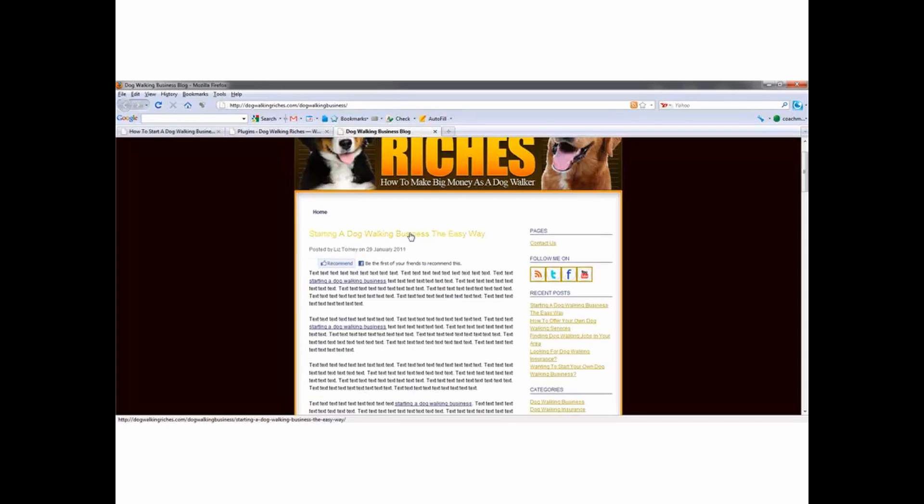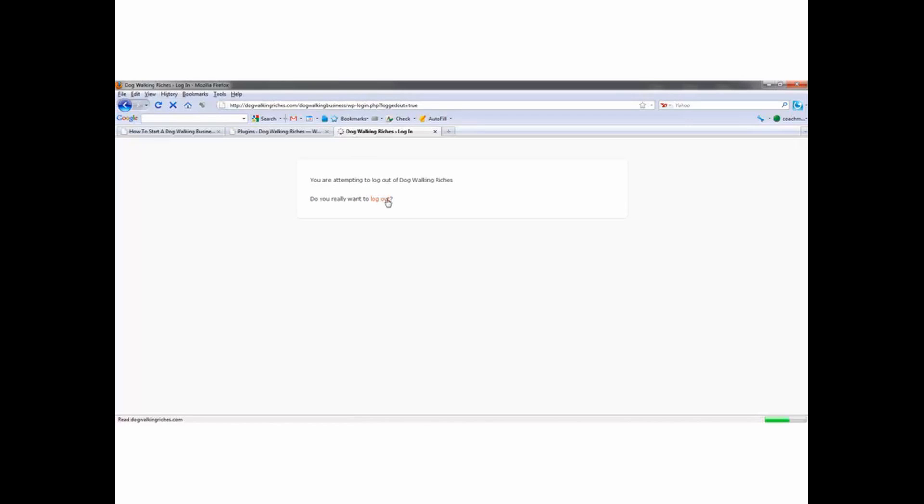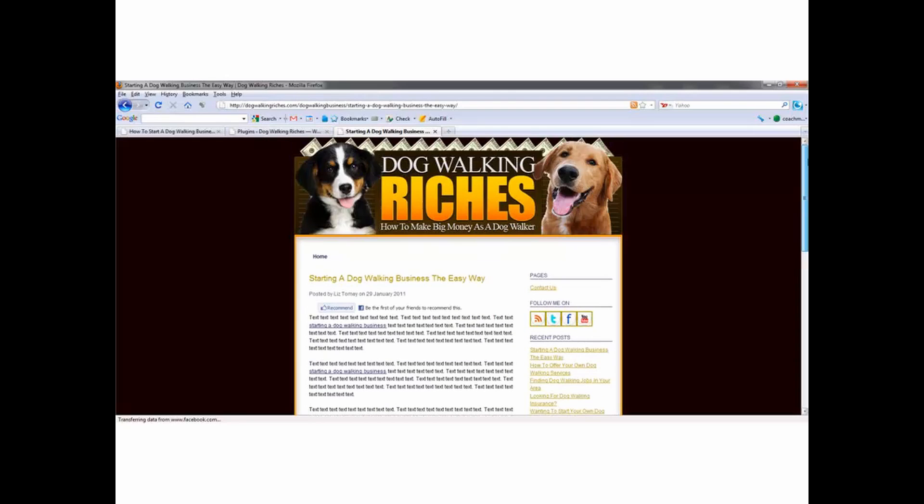Other plugins: Subscribe to Comments. Anytime someone comes to my blog and leaves a comment, they can click 'Notify me of follow-up comments via email.' What is this going to do? This is going to keep bringing people back to your blog every time someone replies to or posts a comment on this post. Every time a new comment is made, they're going to get an email that brings them back to your site.